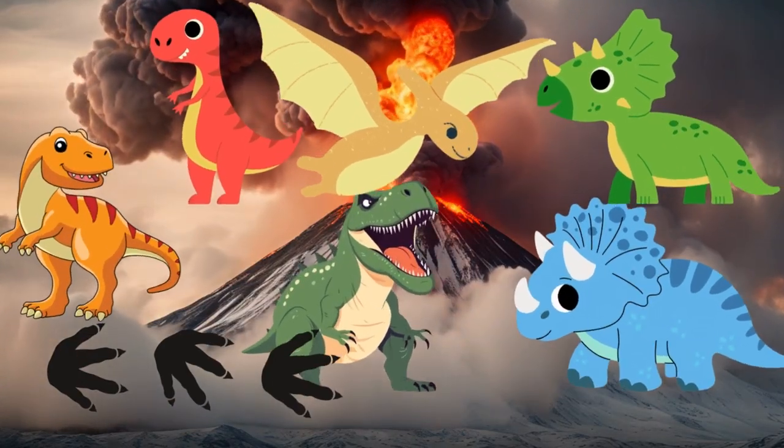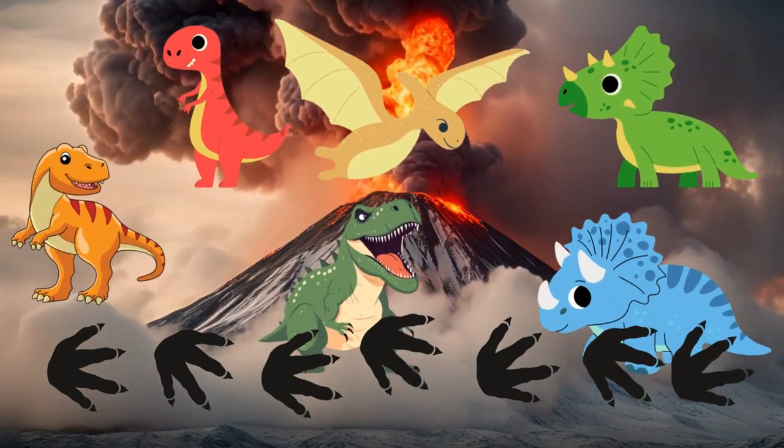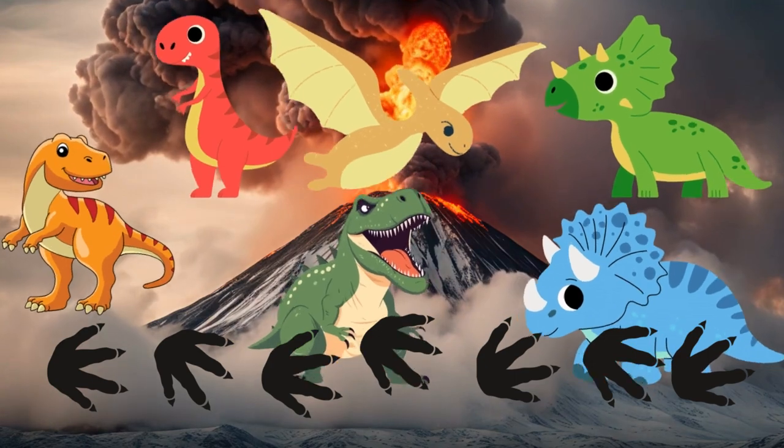Dinosaurs lived millions of years ago and there were so many different kinds — they are a diverse group of reptiles. Today we'll meet 15 amazing dinosaurs. Let's start with our first friend!